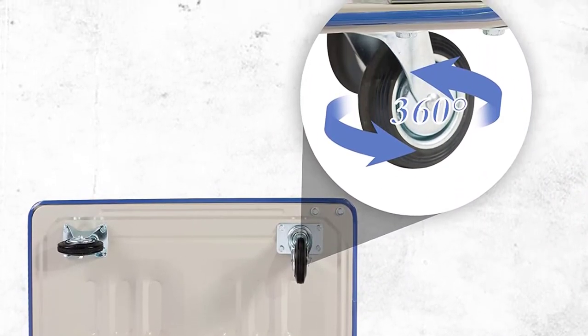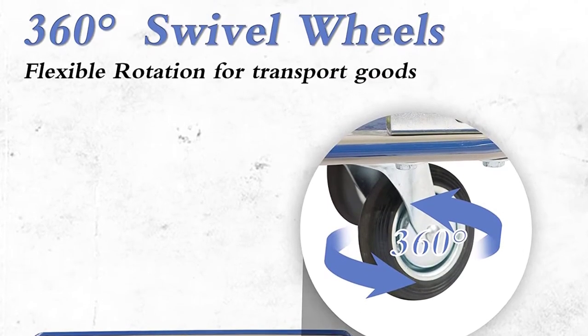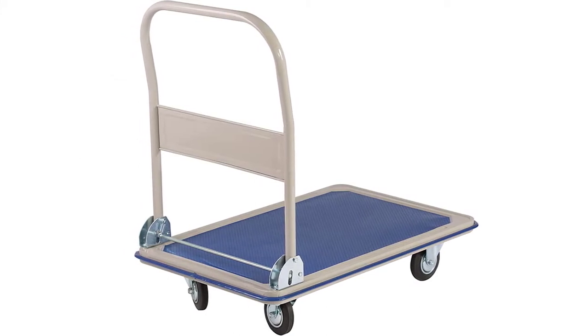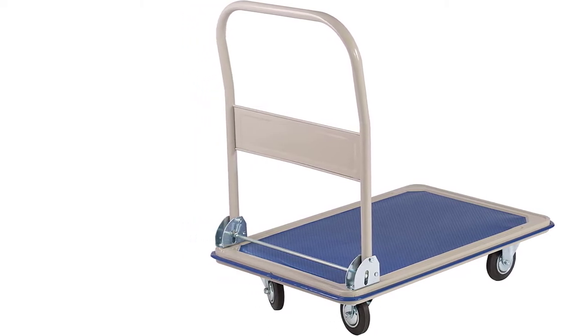It features versatile applications as you can use it in offices, homes, warehouses, trade shows, auto shops, and basements. The heavy-duty design of this flatbed cart ensures it can withstand up to 660 pounds.